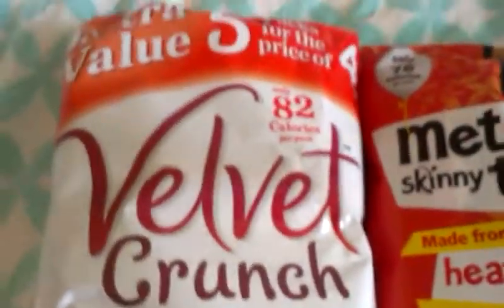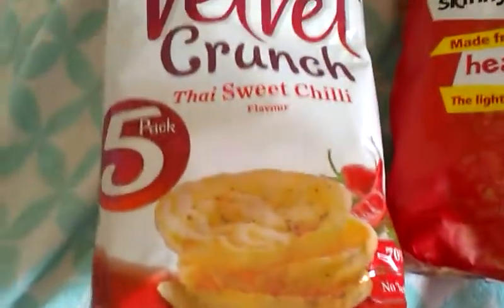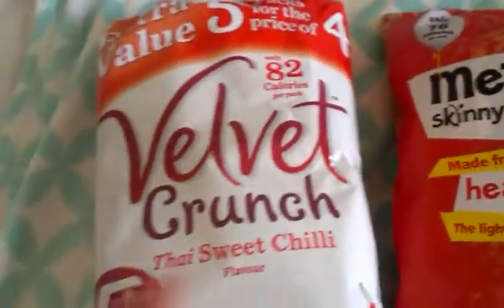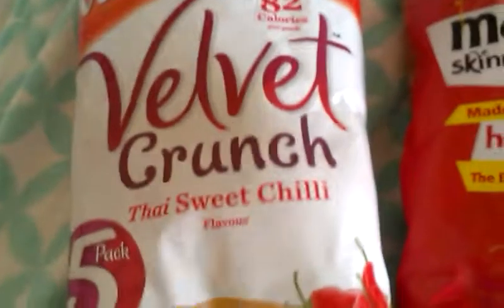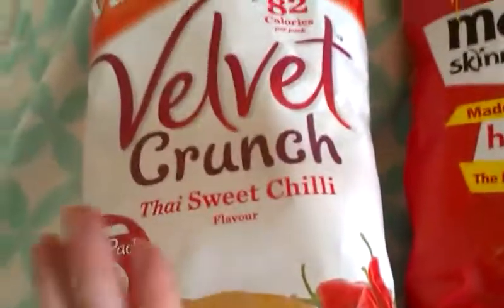And I've got these Velvet Crunch Thai Sweet Chilli, 82 calories a pack. I've wanted to have these in for ages and I spotted them. I haven't had them in for a while, so I'm really pleased they finally stocked up.